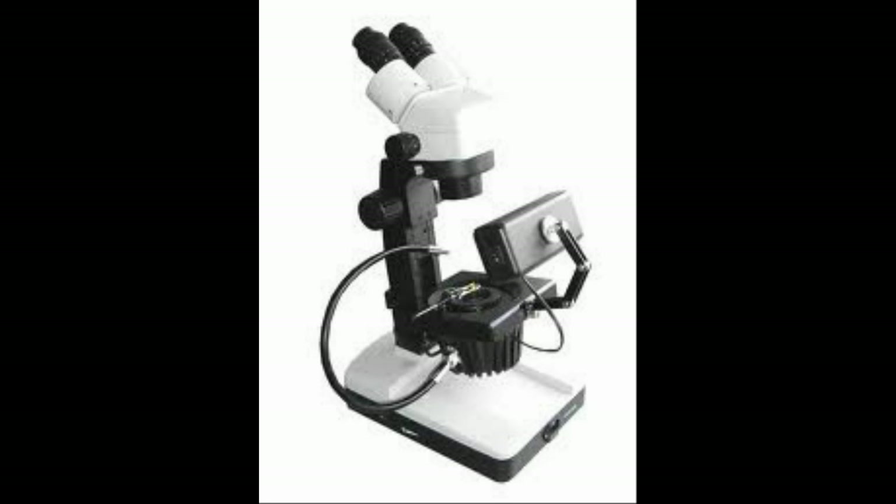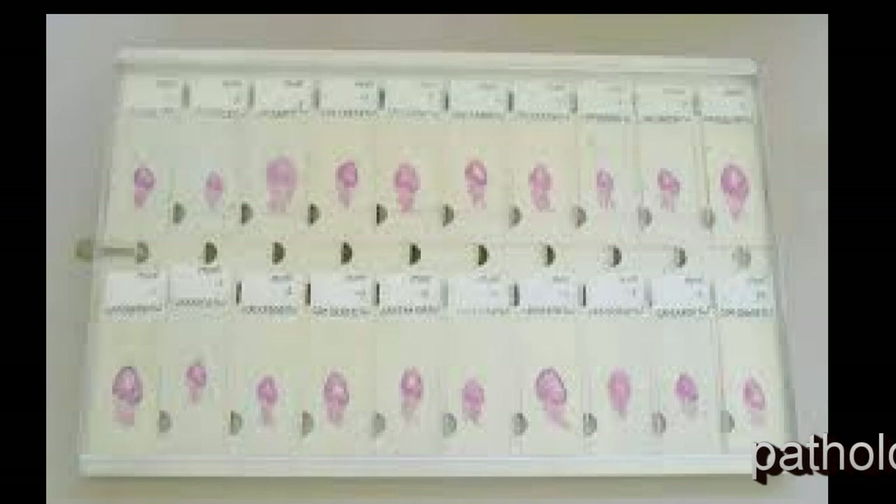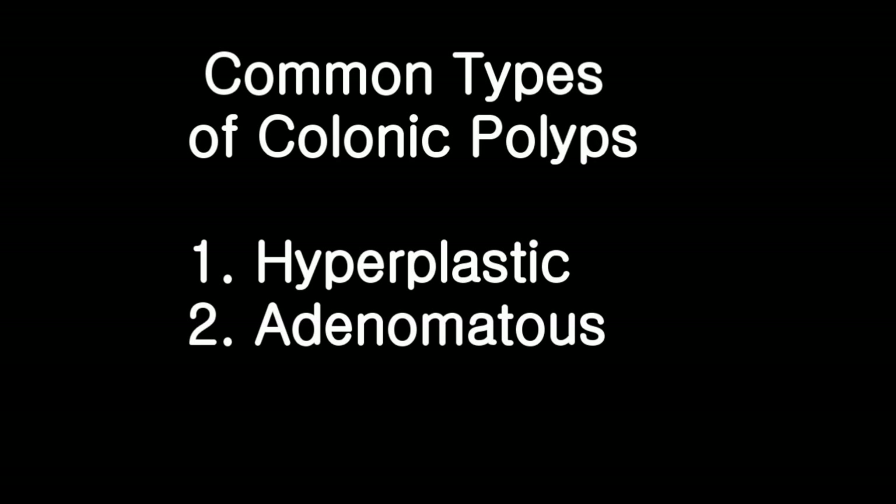One important feature that may indicate the likelihood of recurrence of the polyp as well as development of colon cancer is the histology. Histology is basically the type of cells found in the polyp when looked at under the microscope. The most common types of colonic polyps are hyperplastic polyps and adenomatous polyps. Hyperplastic polyps usually have virtually no risk of developing into colon cancer, so you do not need to worry about those.